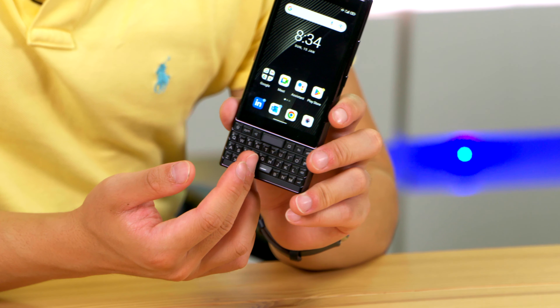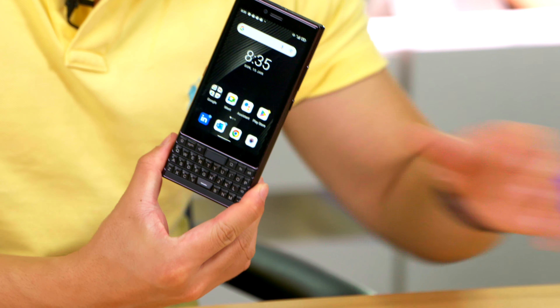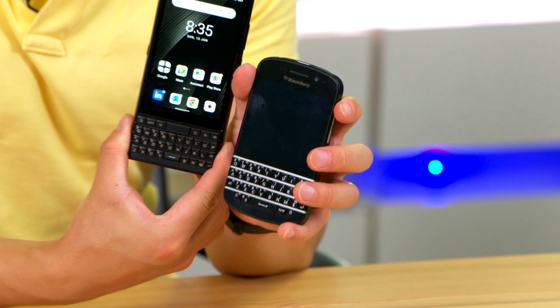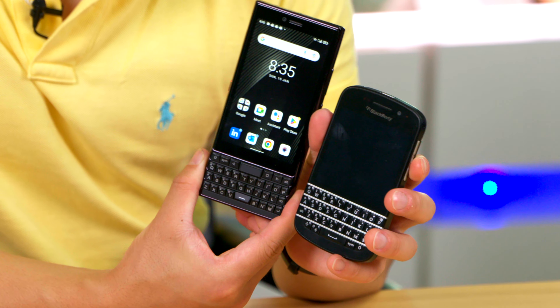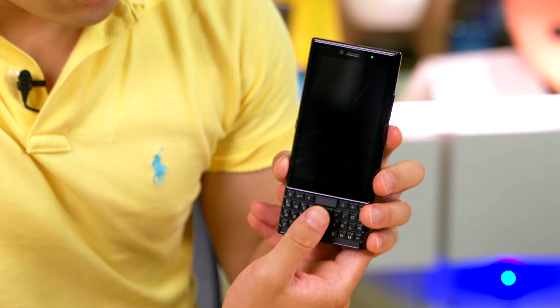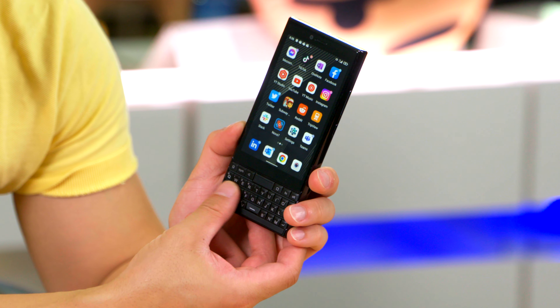Sitting directly below it is the main feature: the keyboard. It does share some similarities with Blackberry keyboards of old — take this Q10 for example. The layout is a little bit different and having the function row on the top takes a bit of time to get used to. There's also a fingerprint sensor nestled over here, and like some Blackberries of old, the keyboard can also be used as a trackpad.